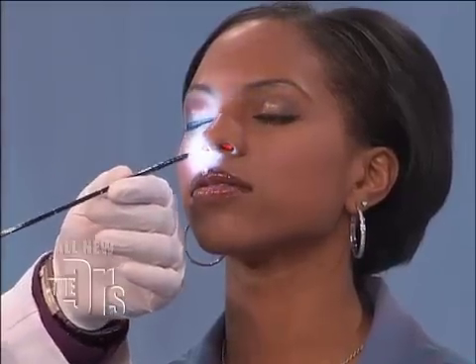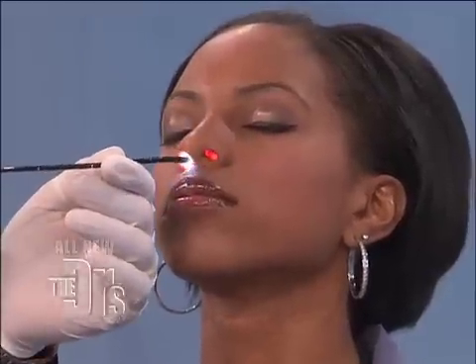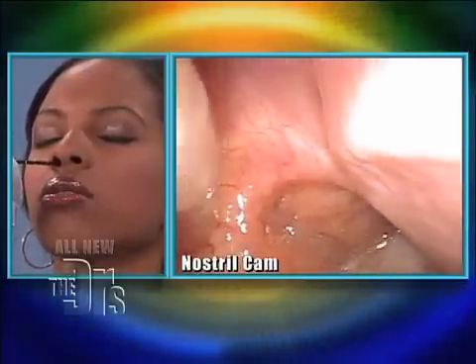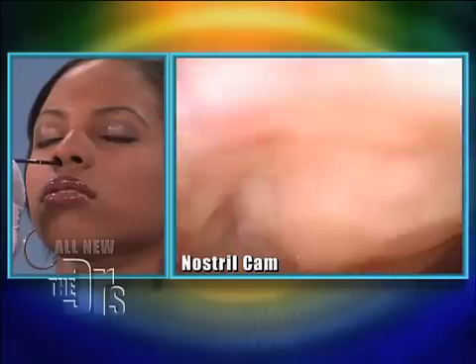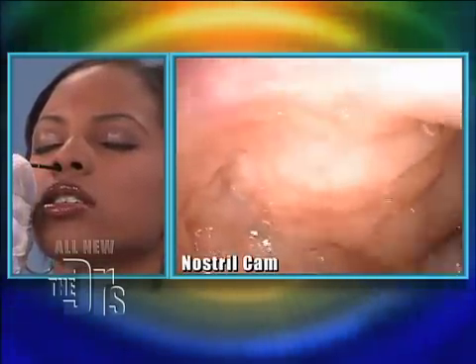So we're going to gently go in — lean back just a little bit. Good. I stay low. Right there on the right is her nasal septum. Now these things you're seeing on the left are her turbinates. She has a little bit of secretions — she's actually had a cold recently.